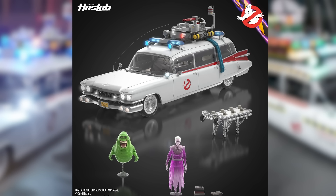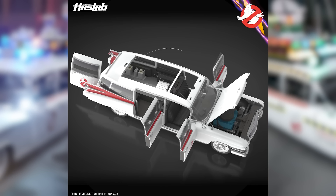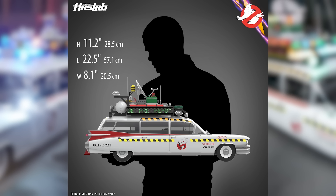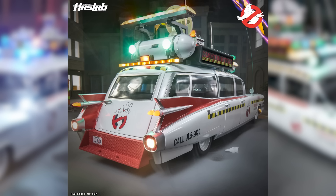The fact that you're going to be able to get the Library Ghost and Slimer with the base offering is amazing. It includes the gurney for the proton packs. The base offering is $325 — you get the Ecto-1, Slimer, and the Library Ghost. Instead of the traditional HasLab tiers with unlockable stretch goals, there's a deluxe offering where you get all of that, but also the Ecto-1A conversion kit, which means you'll get a roof rack, a bumper with the correct license plate, as well as all of the decals.